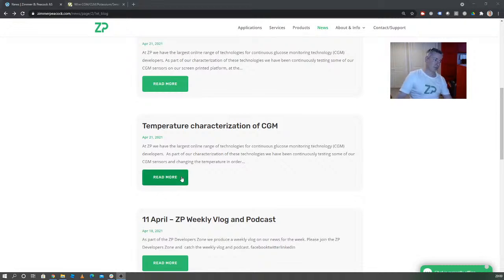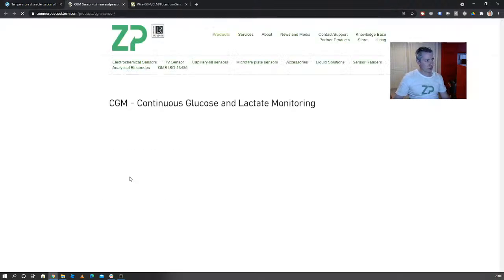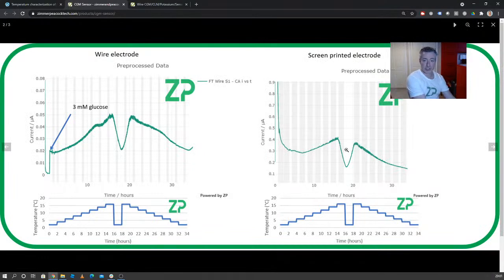One of the interesting things this week is we put some data out about the temperature characterization of some of our glucose sensors. At ZP we have a lot of programs going on all the time. We're fairly well known for glucose or continuous glucose monitoring, but it's not the only thing we do. We're also known for COVID-19 sensing, lactate sensing, immunoassay type sensors, and potassium sensors. We do have very active programs on CGM — continuous glucose monitoring — which is probably the biggest application of biosensors in the world.